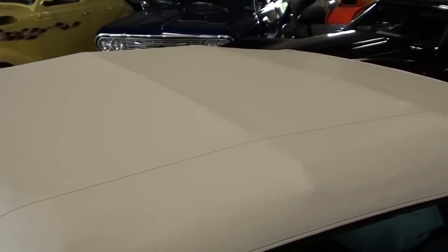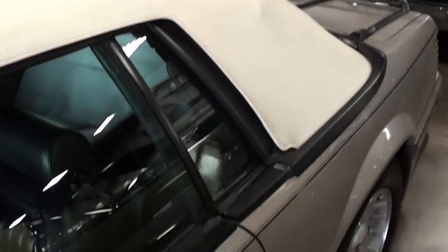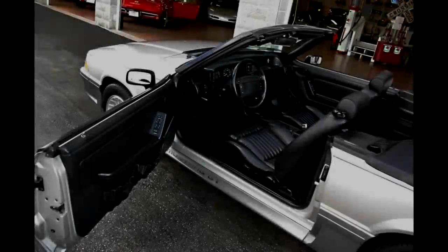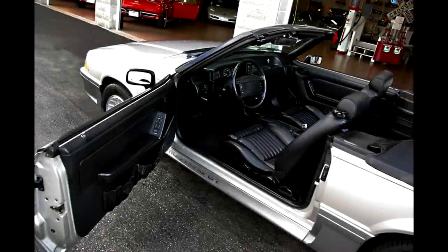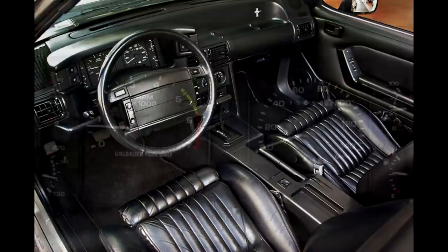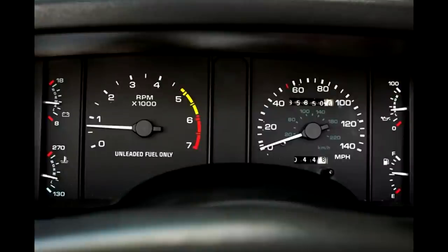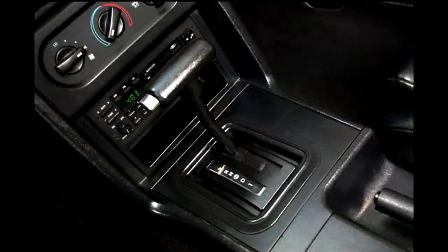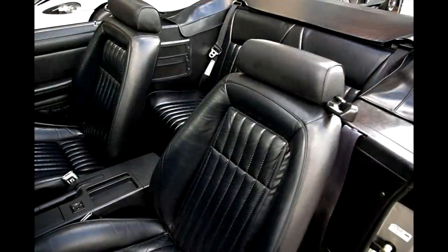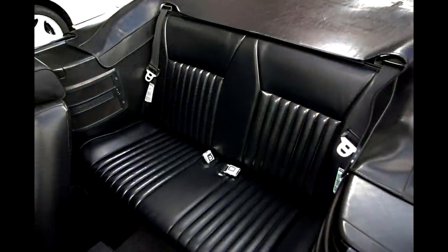There's a set of mirrors on there, and you can see the convertible top looks like new as well. They've got it locked up at the moment, so I'll insert some photos of the interior for you.